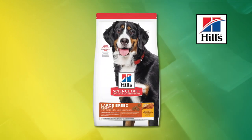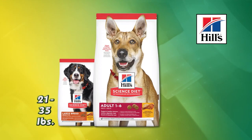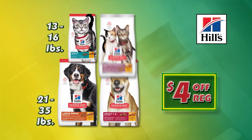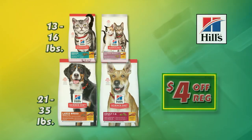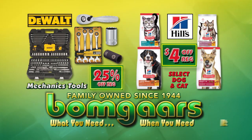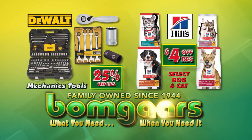And right now when you purchase Hill's Science Diet dog foods from 21 to 35 pounds and cat foods from 13 to 16 pounds, you'll get $4 off regular price. What you need, when you need it at Bomgaars.